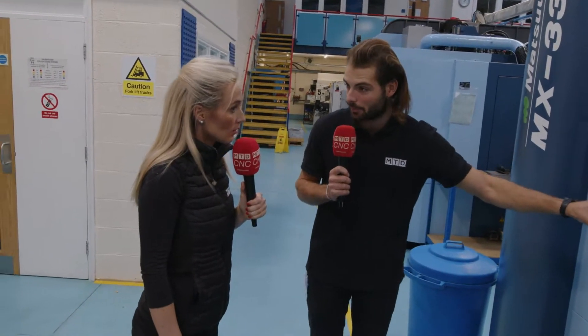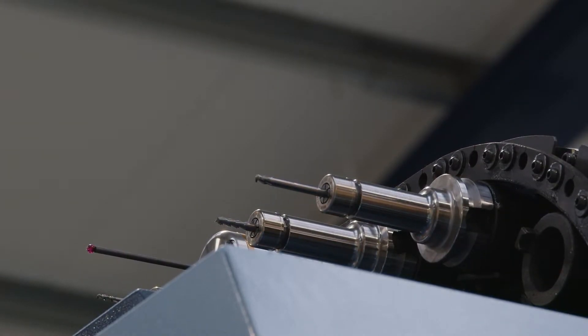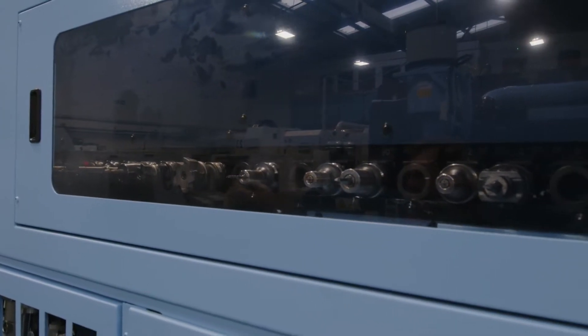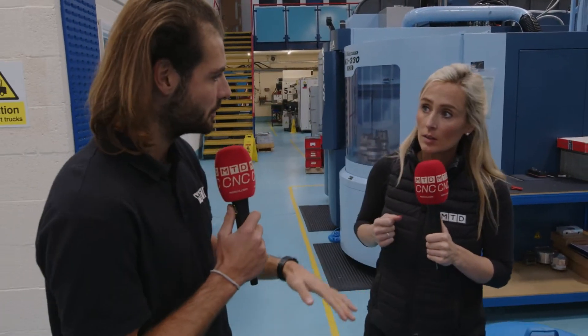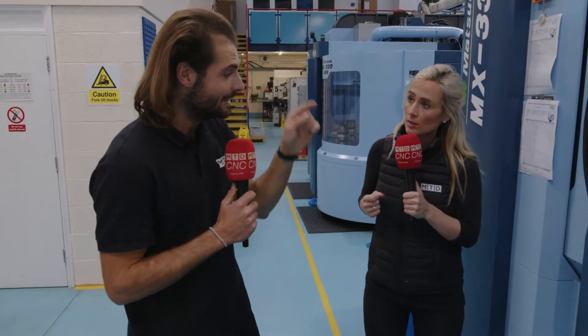You also need tool holder repeatability. Here at R&G they're running the full weekend lights-out — that's a 48-hour cycle, which is absolutely huge. Over those 48 hours the spindle is turning constantly. Imagine how much tool wear is going to be produced as a result. You need to make sure your tool holders are holding your tools with as minimal runout as possible, so your tool wear rate is as low as possible. It's all about repeatability in your tool holder system.